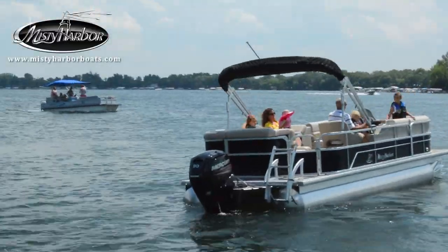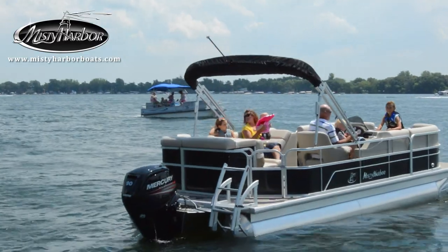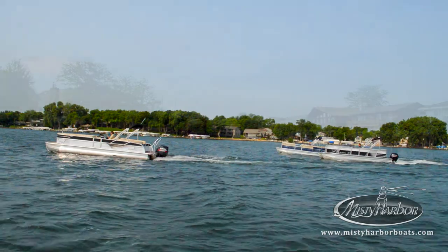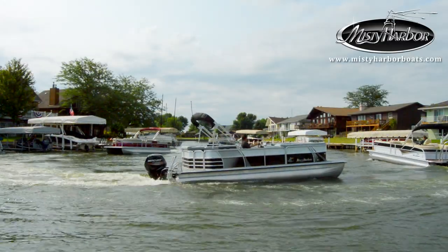Taking a cruise on Adventure generates joy and laughter that become lifetime memories. Live the life you imagine in Misty Harbor. Visit MistyHarborboats.com.